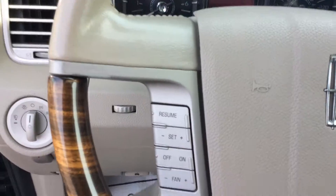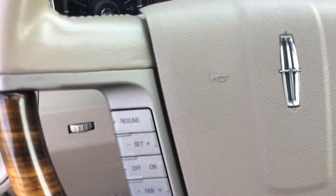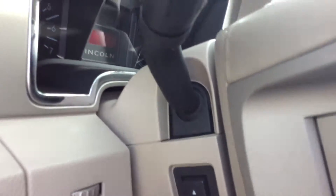Moving inside, you have your cruise control on one side of the steering wheel and your radio controls and temperatures on the other. On the back side of the steering wheel it does have a power tilt, so you don't have to manually adjust it — you just push the buttons.